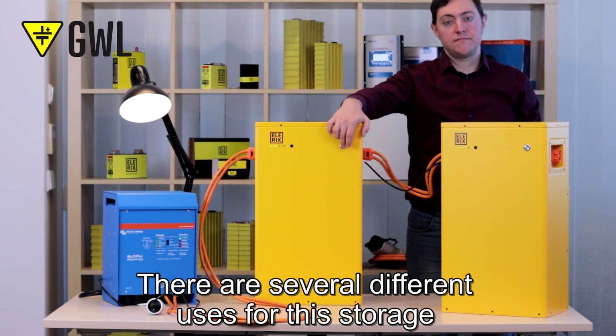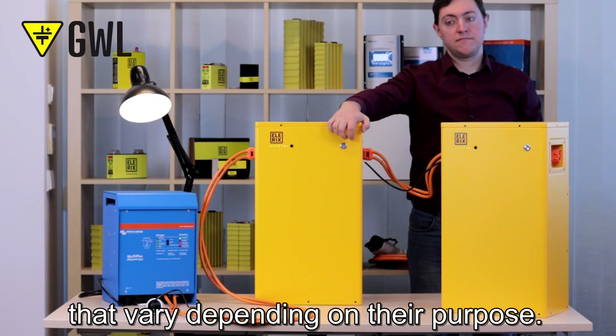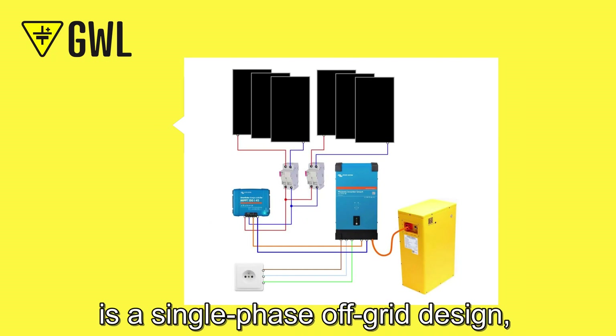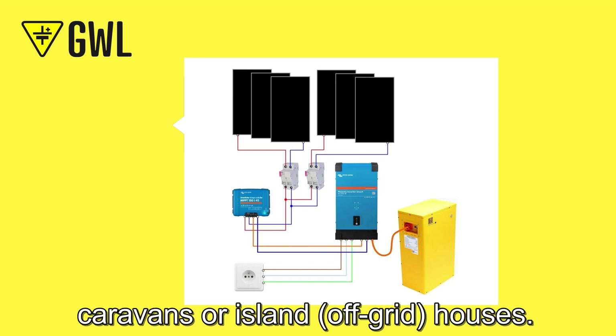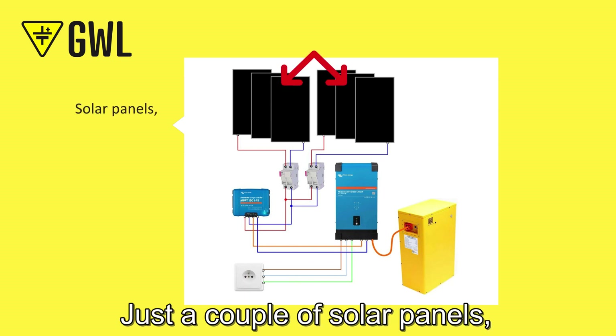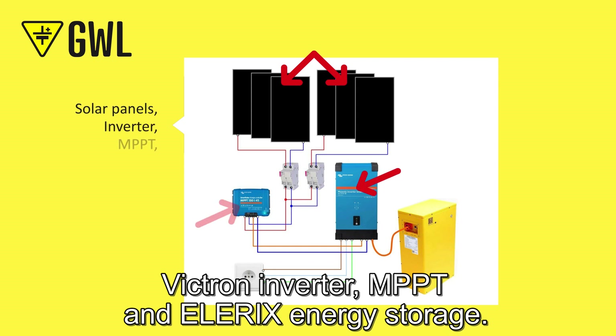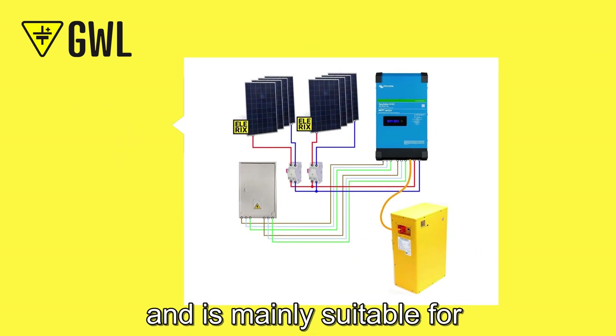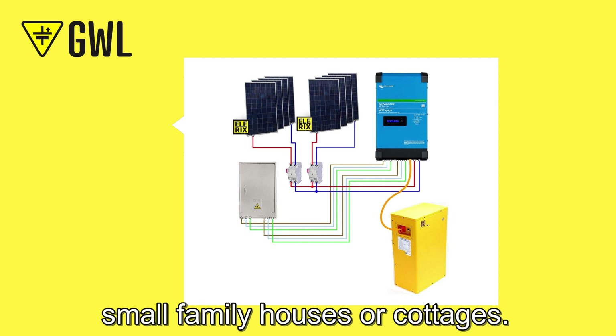There are several uses for this storage that vary depending on their purpose. The first concept is a single-phase off-grid design, which is optimal for cottages, yachts, caravans or off-grid houses. As you can see, it's pretty simple and straightforward: just a couple of solar panels, a Victron inverter, MPPT and LRX energy storage.